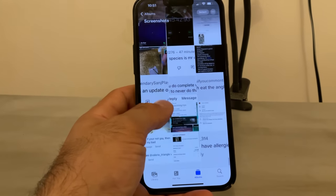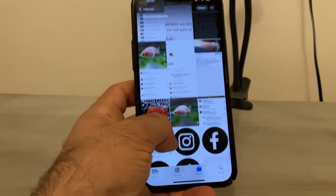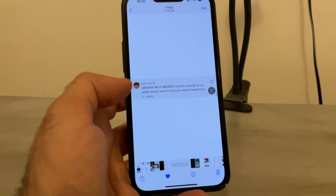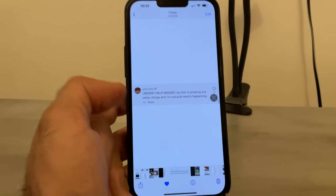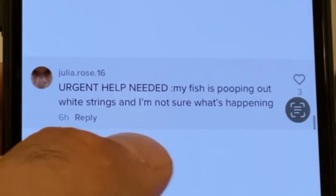Sometimes people ask me how I find inspiration for my content. One really easy way is to read my comment section. When I see a comment that would make a perfect video response, I screenshot it and make a video about it. For example: 'Urgent help needed — my fish is pooping out white strings, I'm not sure what's happening.' Okay, I make most of my videos on VN Video Editor — it's very simple and you can do a lot with it.